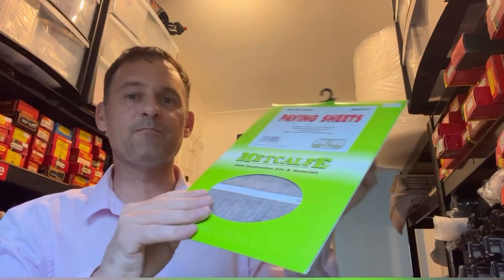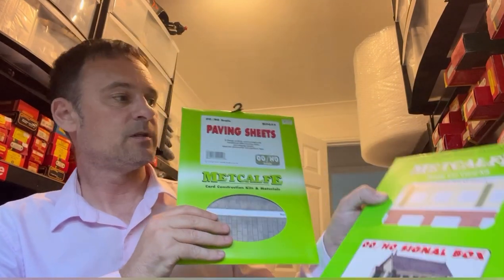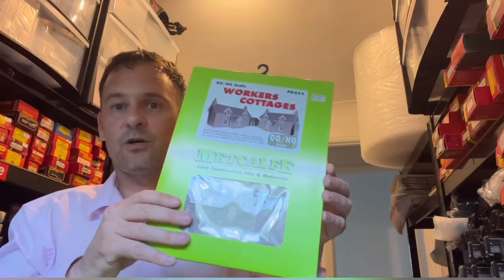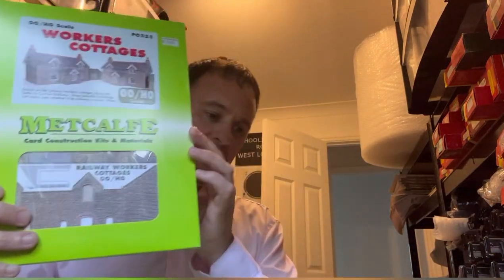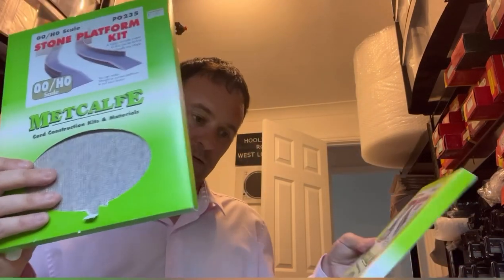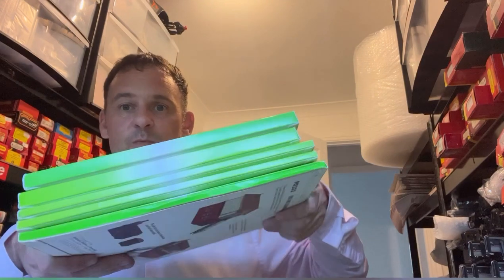I've got a load of Metcalfe kits — signal boxes, construction paving sheets, workers' cottages, and a country station. I've also got stone platform kits — two of those. On average these sell between £10 and £20. These ones are all new and sealed, and there are six of them, selling between £10 and £15 each.